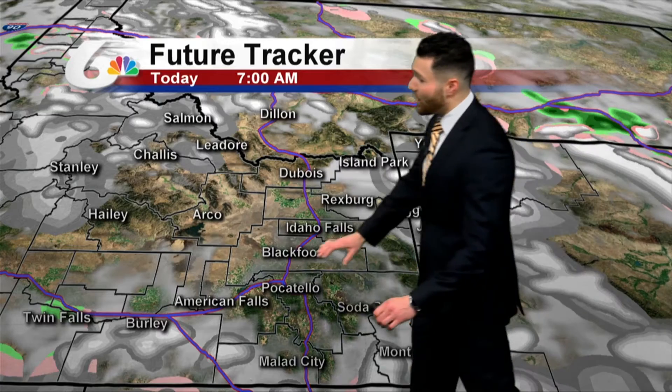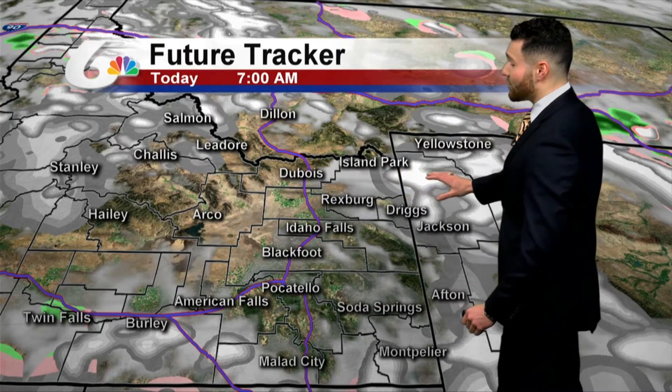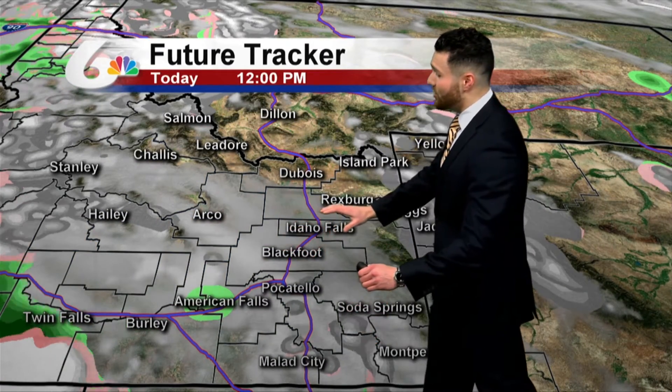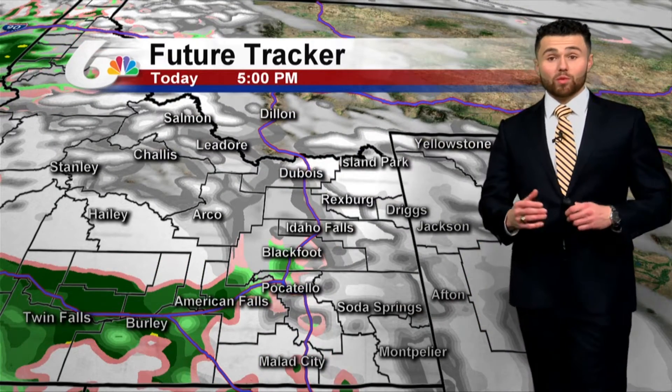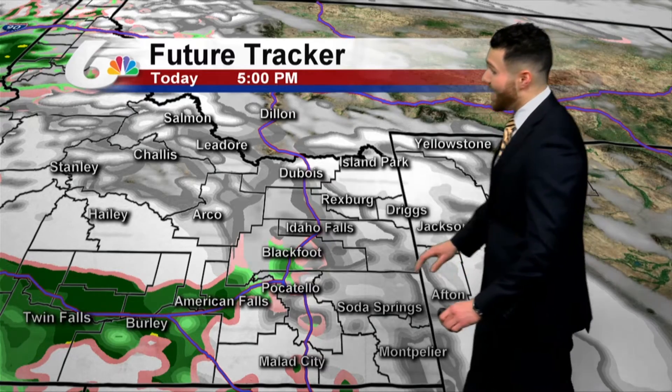Around 7 o'clock this morning, dry across Pocatello, Blackfoot, and Idaho Falls. Island Park and Driggs could see some morning snow showers. Then by about 12 o'clock, clouds increase, and that's when the chance for some rain and snow will build into the Snake River Plain. It does move in and over the I-15 corridor by about 5 o'clock, so if you are traveling, definitely be aware of that.